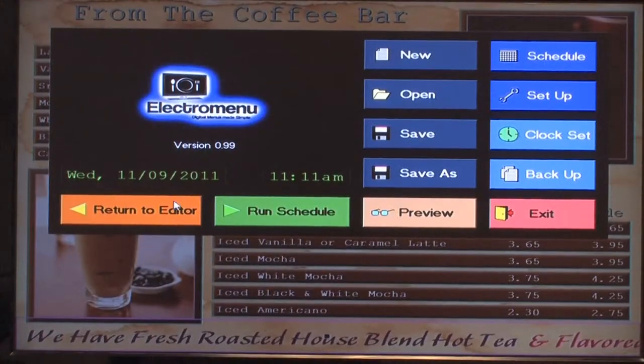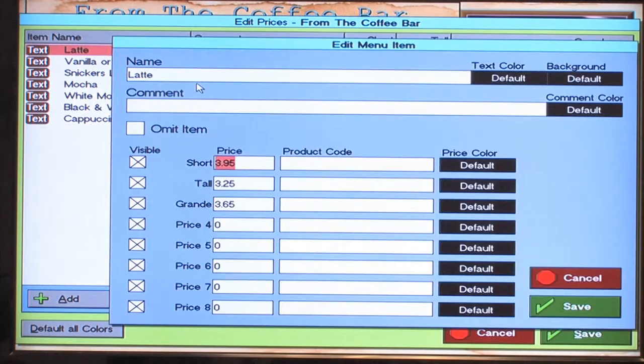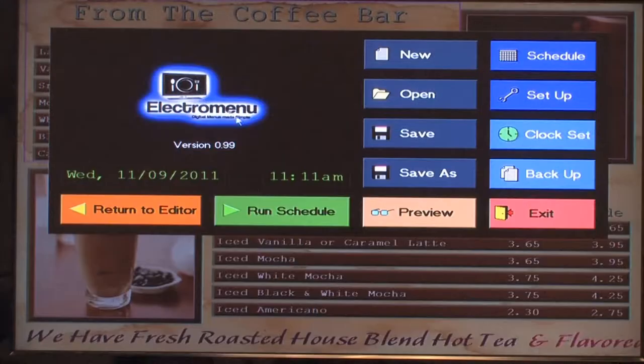Changing prices is as simple as right-clicking on the price list, choosing the item, making the change, then previewing it.